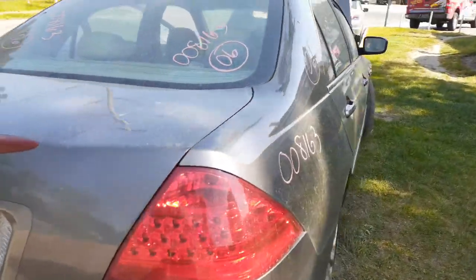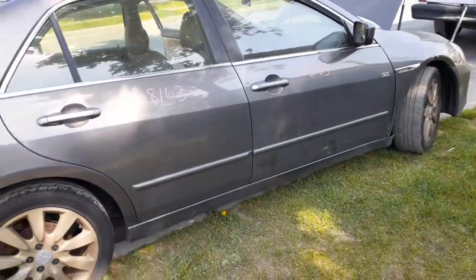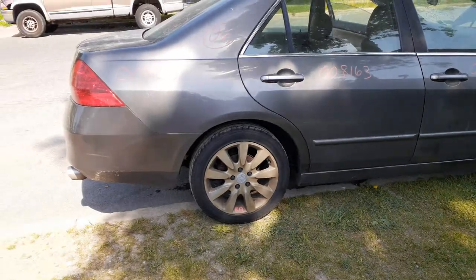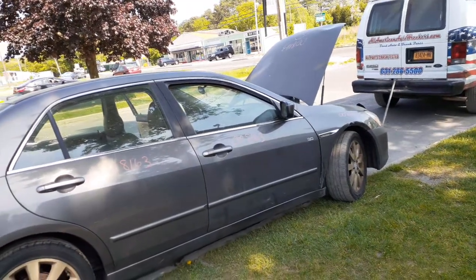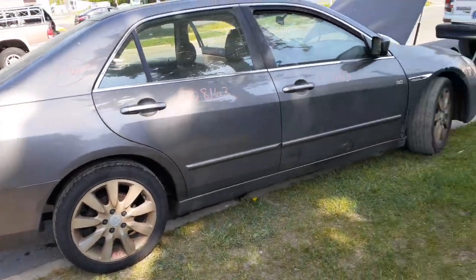Once again: 2006 Honda Accord EX, 3.0 automatic, 4-door sedan, VIN M. Stock number is 8163. We got damage in the fenders and so on — hood, all of that's no good, and also a bad transmission. That's it.